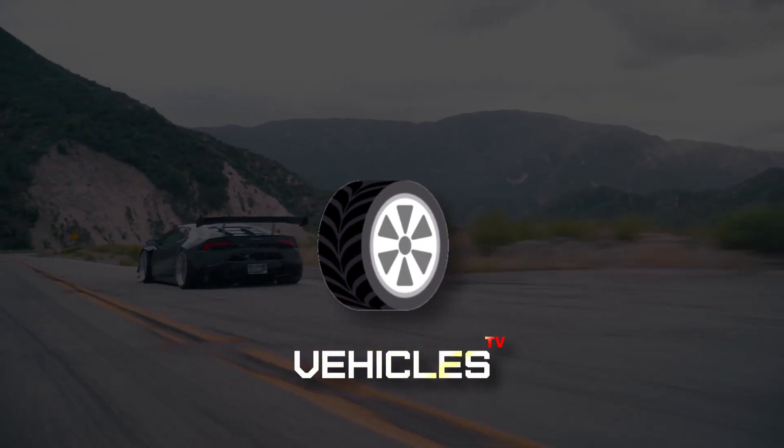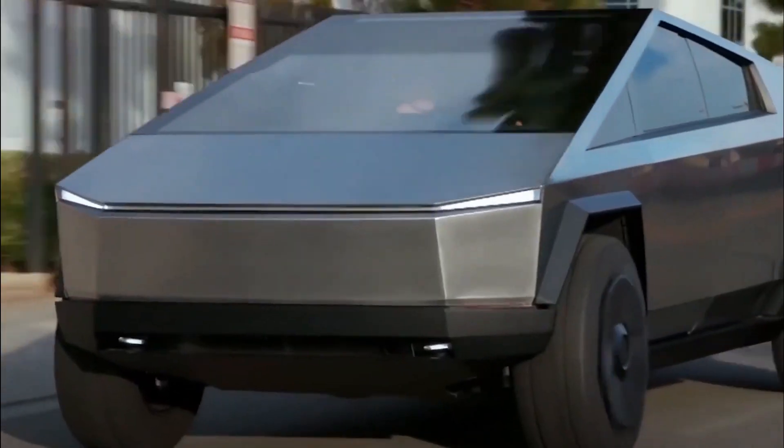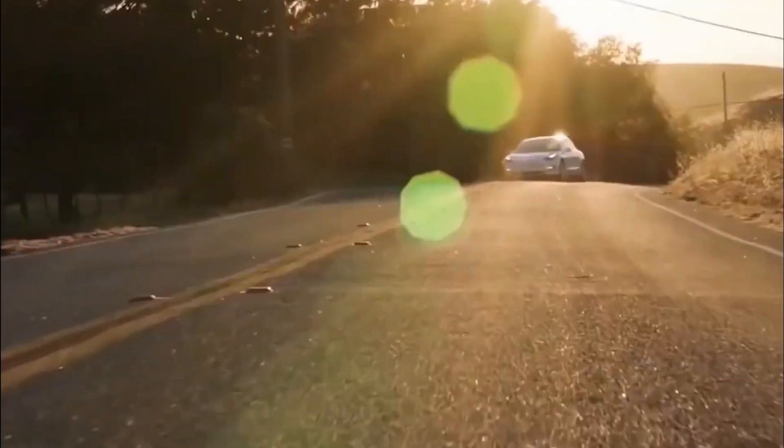Hello guys, welcome back to Vehicle TV. Ever wondered how Tesla, the top emerging electric vehicle maker, builds their cars? Come and let's find out.